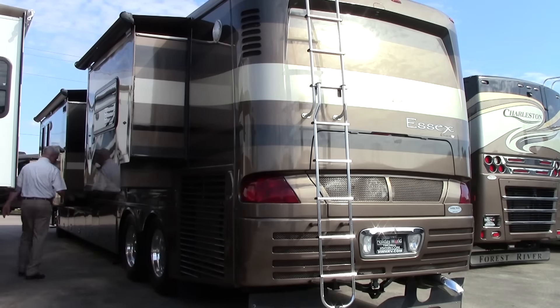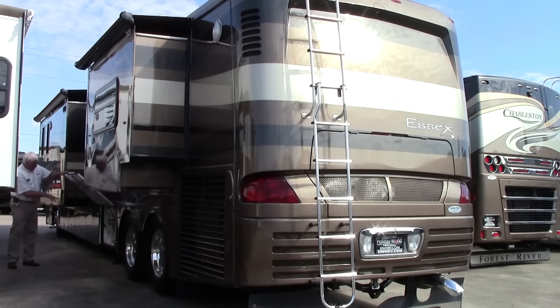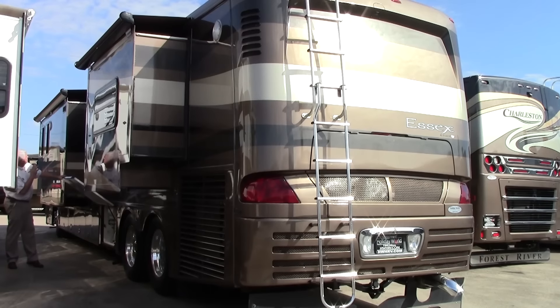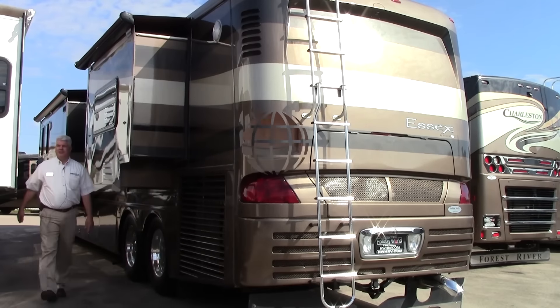Let me show you the convenience center — over here you have all your hookups, a water filtration system, and your hose cord is on a reel so hooking up is nice and easy. This is 50-amp service, so you'll be able to run everything. Let's go inside and check out the floor plan.